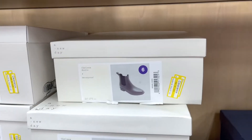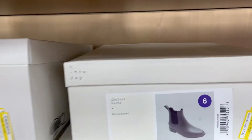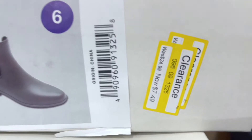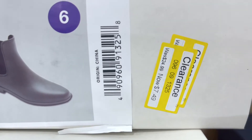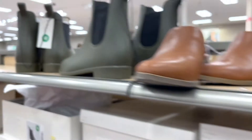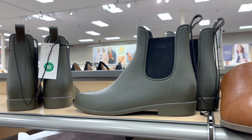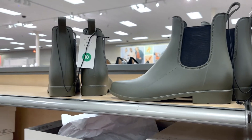They have some women's water boots — looks like they're marked down. They might be like good yard work shoes.